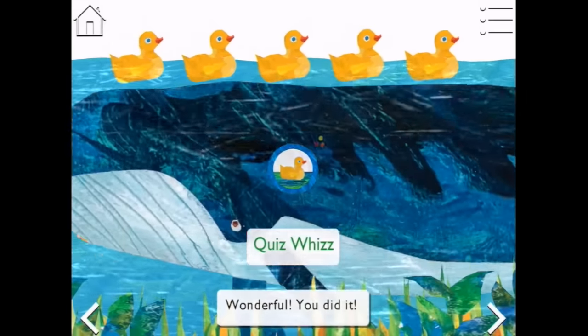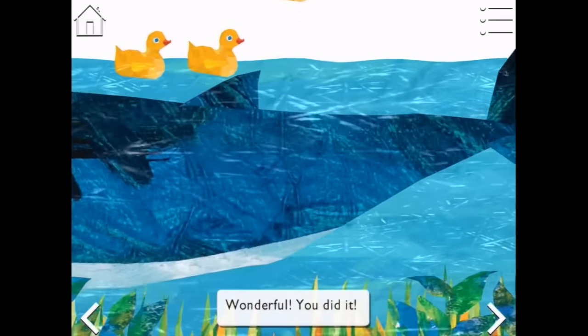Oh, here comes an enormous whale. There are lots of rubber duckies to tap.